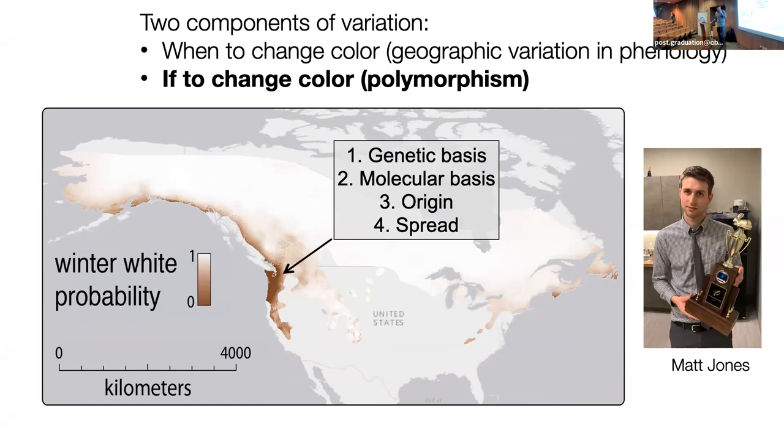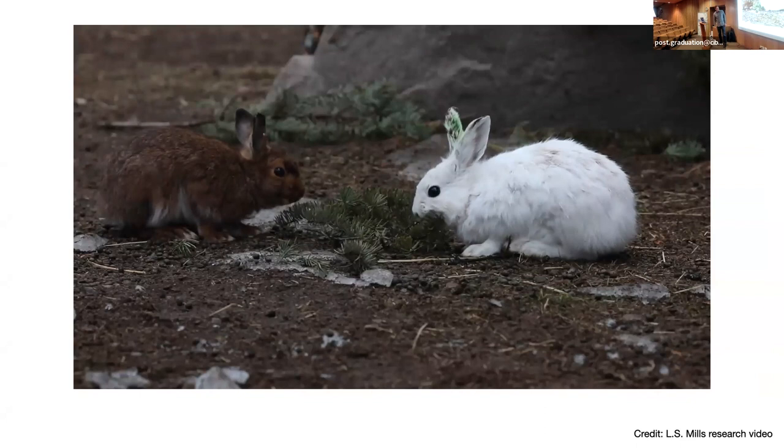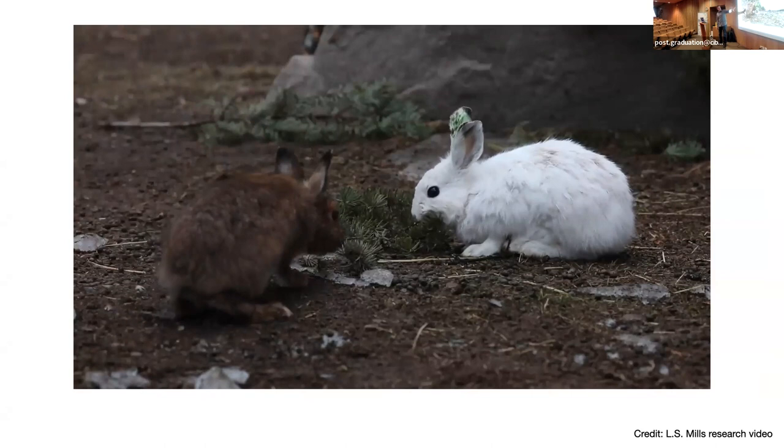First, is this genetic? There's a simple binary trait — in our captive facility, essentially a common garden, one individual molts into a winter white coat, another a winter brown. There are no intermediates that we can see. It's a strongly binary trait, so a very tractable trait to think about the genetic component. The first thing we did was rely on this natural variation of polymorphism. In the Pacific Northwest, we had this transition from winter brown to winter white, corresponding to an environmental gradient.